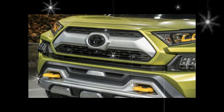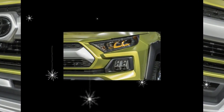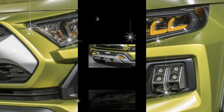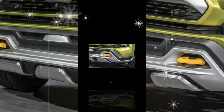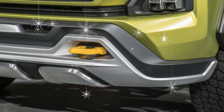Although Toyota's official line is that the FT-AC concept is just that, it's our belief that the prospect green off-roader with its fortress gray trim not only portends some styling cues that will appear on the next generation RAV4, but it also could signal a new model to be shoehorned into the lineup between the RAV4 and the Highlander.